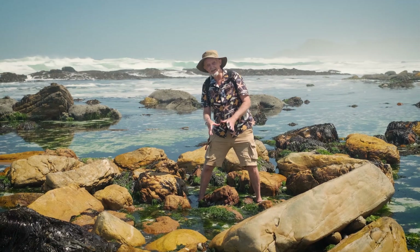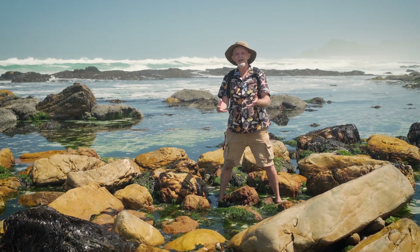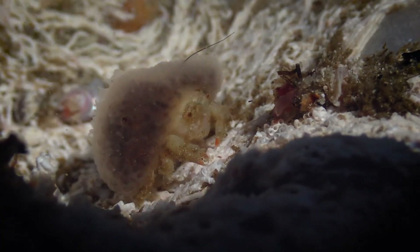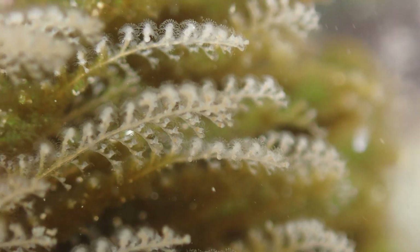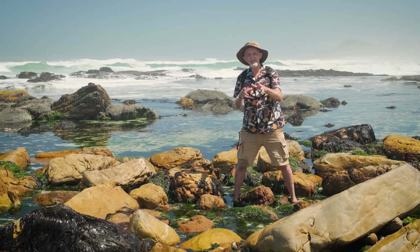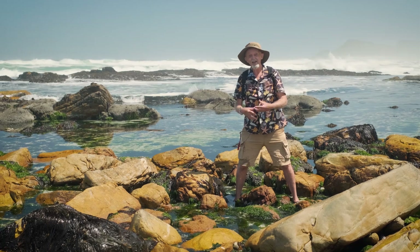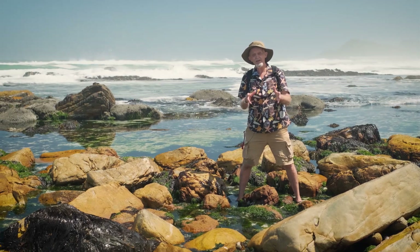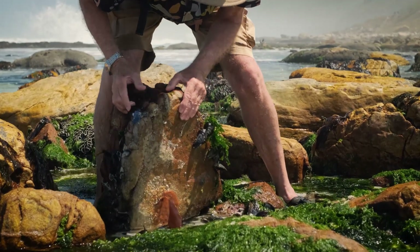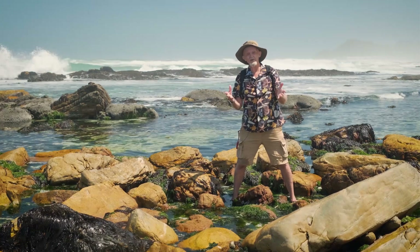Another really interesting habitat is boulder shores, because many species live underneath these boulders that are unable to tolerate the hot dry conditions on top of the boulders or on a normal open shore — so you'll find many species under the boulders that you'll find nowhere else. One has to be very careful when turning over the boulders, both not to injure yourself and not to injure the organisms underneath. Just lift the boulder cautiously, look underneath, and then put it back exactly where you found it. Certainly don't leave it upside down because all the animals will then die.